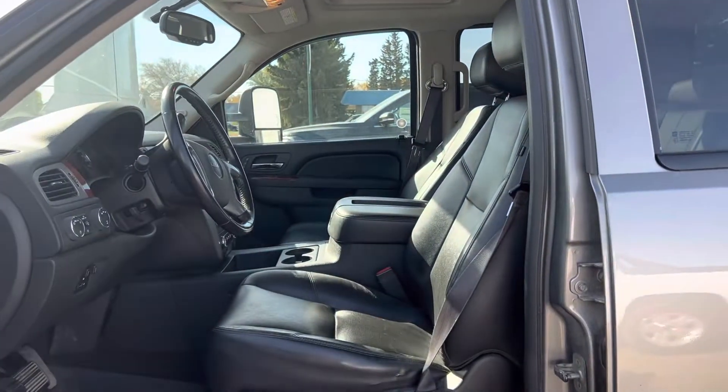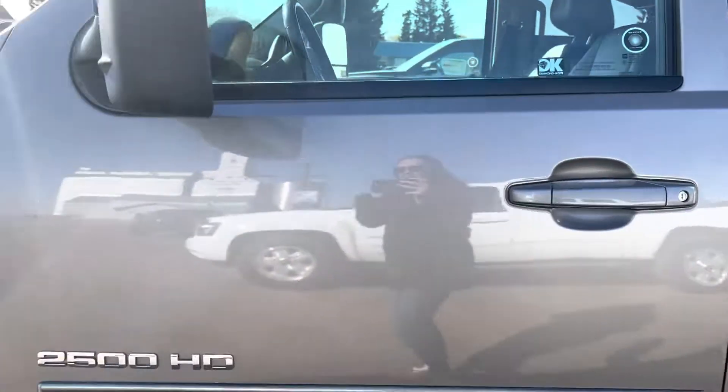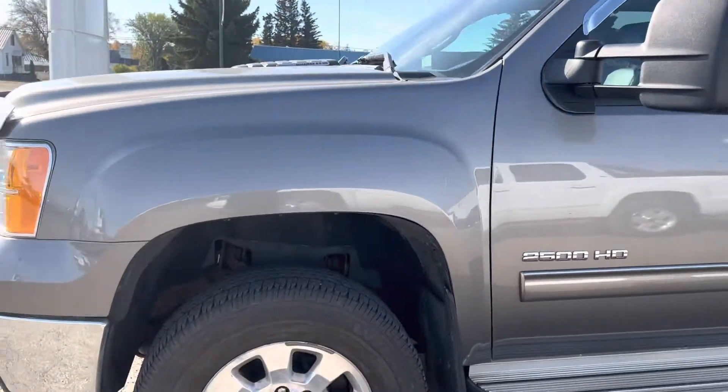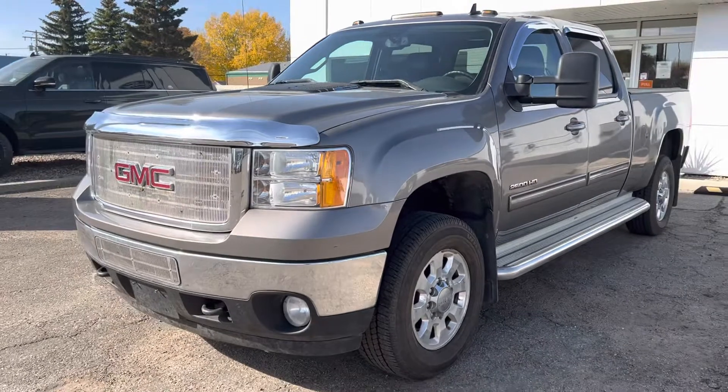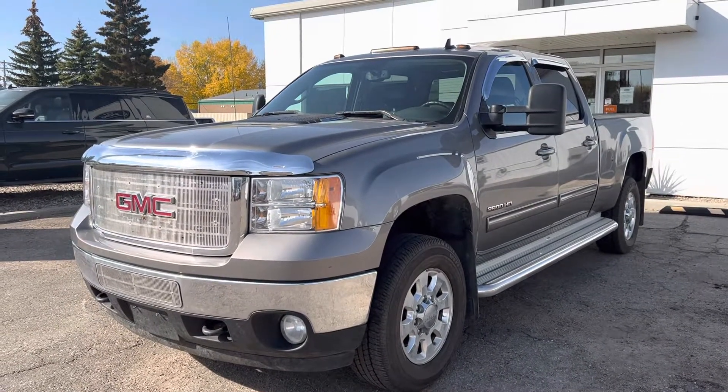So there we have it — the 2013 GMC Sierra. This is as it was traded, so he kept it very clean and took great care of this truck. Have a look at the video, let me know what you think, and I'll send you some more information. Thanks, Travis.